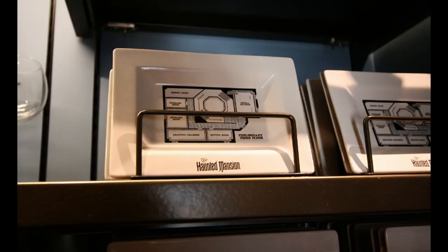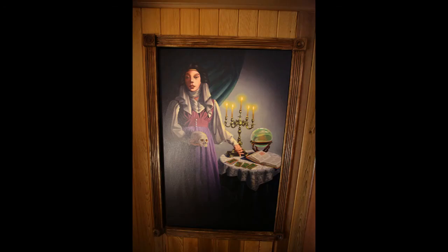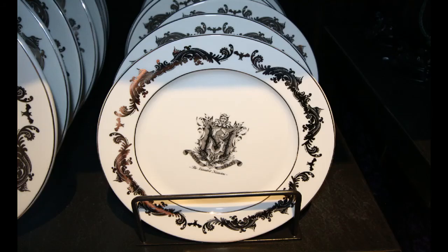This is an interesting one that seemed a little bit out there — they have plans of the Haunted Mansion across different plates: third floor, second floor, first floor, and so forth, as though it was a blueprint. There's the seance madam, and then this Master Gracie-looking china. All very nice looking, actually.